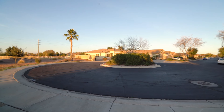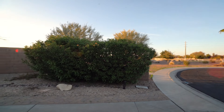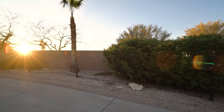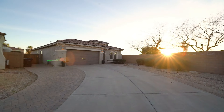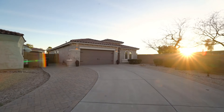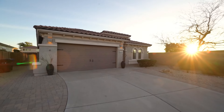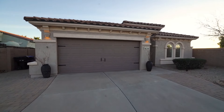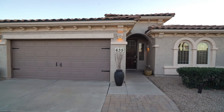Today we will tour 635 East Las Colinas Place in Chandler, Arizona. By the end of this video, I hope you'll know whether this is a place you'd want to call home. ServiceStar Realty has been doing property management in Chandler, Arizona since we opened our doors in 2011. We strive to be the best property management company in Chandler.